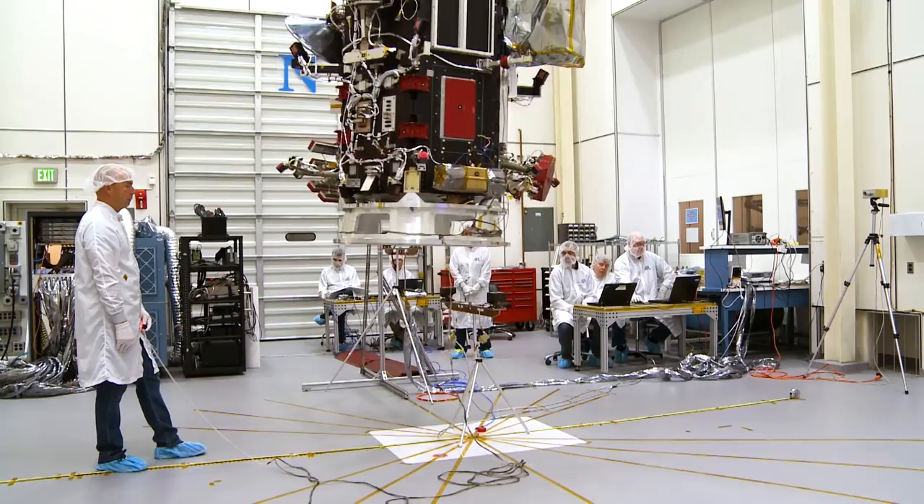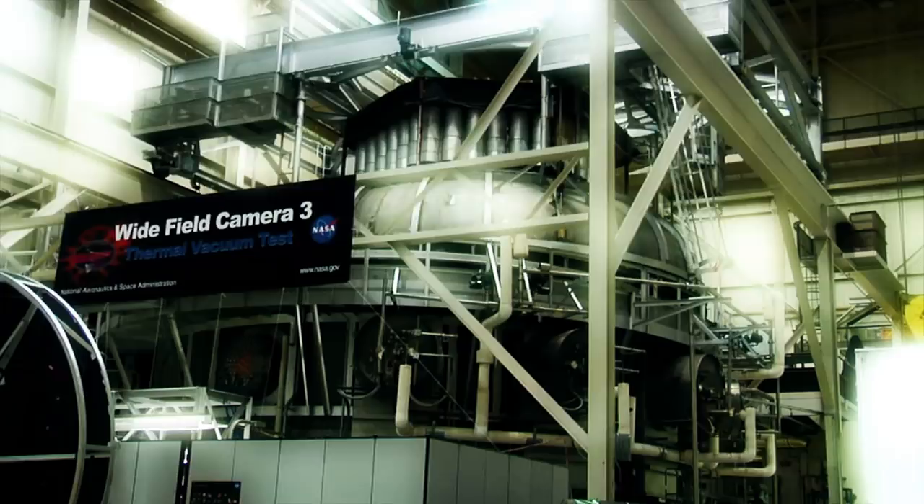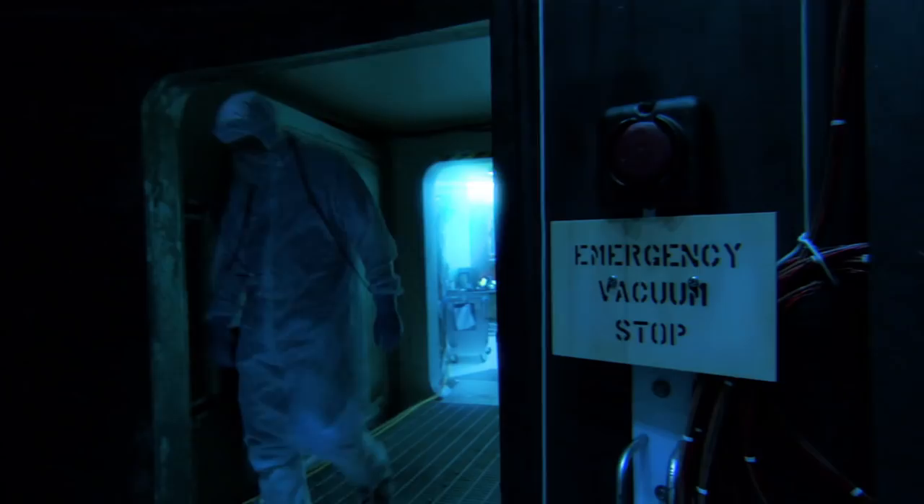We're just getting ready to pack up our whole show and take it over to Goddard Space Flight Center. Over there, they have giant acoustic chambers and also a very large thermal vacuum chamber that we'll use to do the rest of our environmental testing.